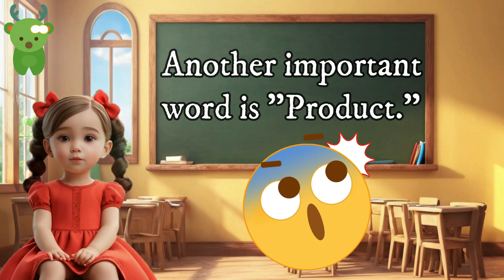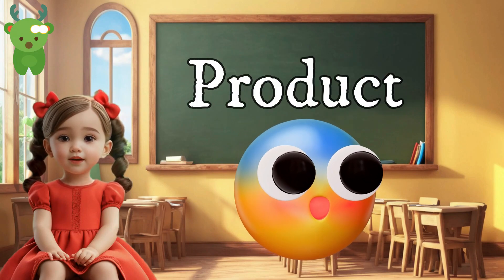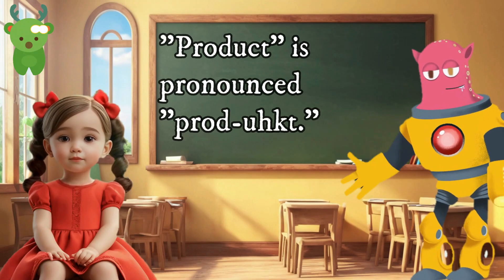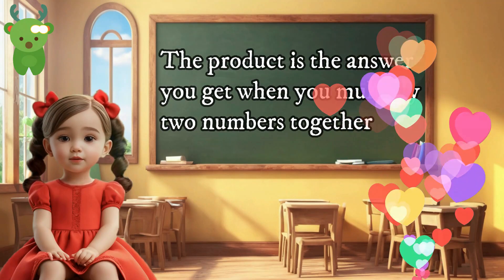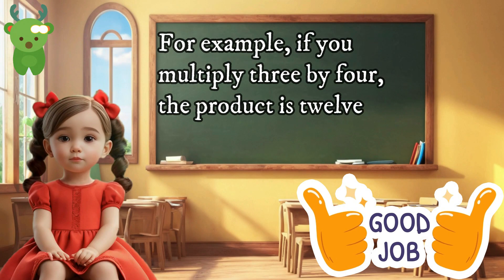Another important word is 'product.' Product. 'Product' is pronounced 'product.' The product is the answer you get when you multiply two numbers together. For example, if you multiply three by four, the product is twelve.